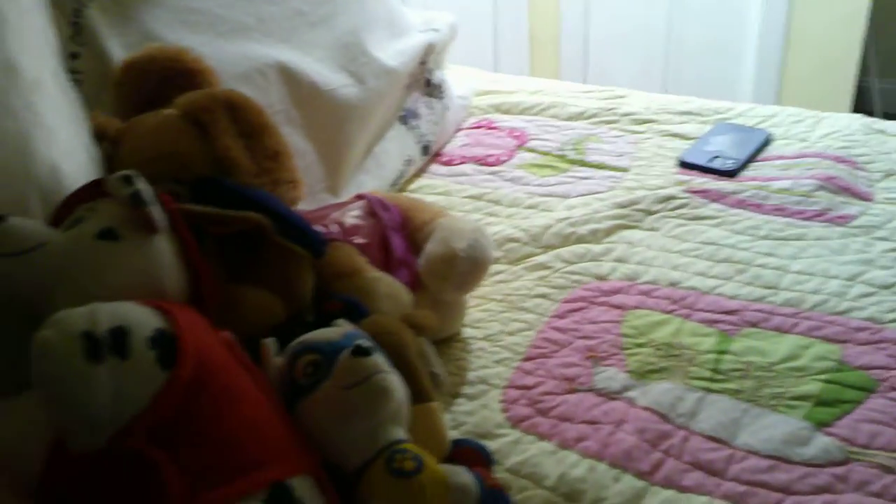There's a Rescue Tails right there. And right here is a Little Live Pet bird — this one is really super cute. Then I have all my other stuffed animals over here, and there's a Scruff-a-Luff, and another Scruff-a-Luff.